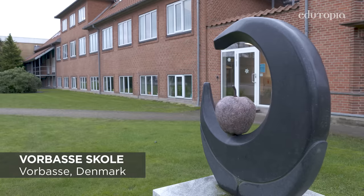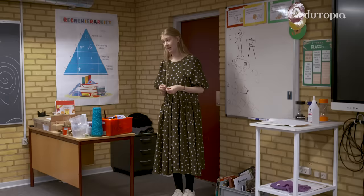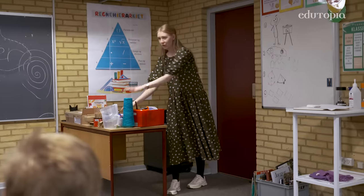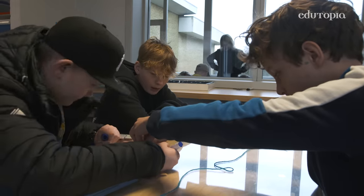We are starting a new theme about geometry, so we want them to remember all the words they already know about geometry and we want them to kind of think, I know something about this. We started with an activity where they work in groups and in the groups they would have to draw a circle.